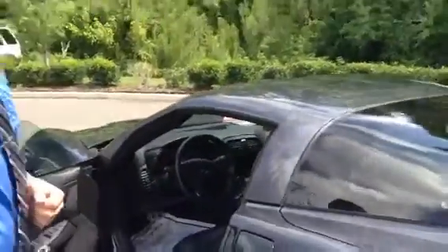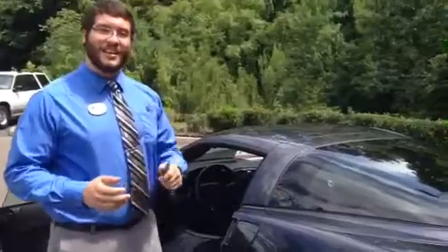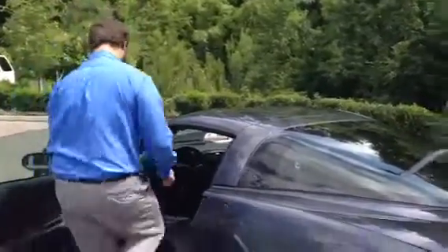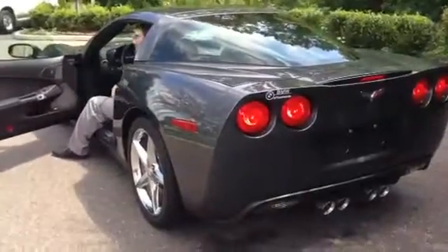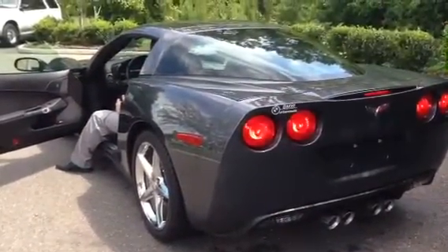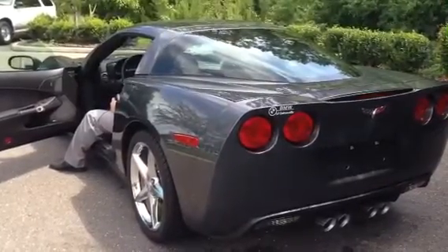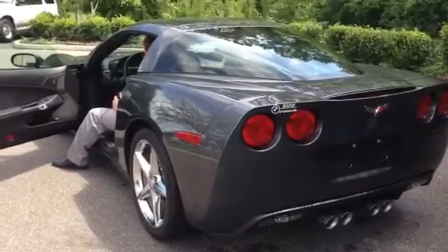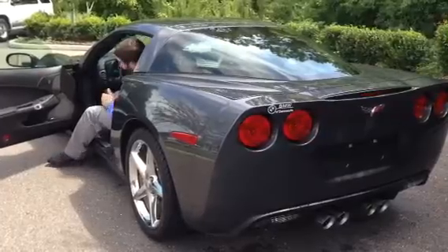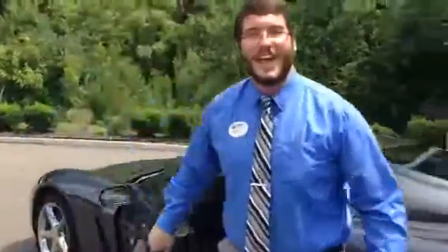Now one last thing about the Corvette — everyone loves the power and strength in these machines. So I'm going to have my camera girl Kaelin give you a little bit of a sound bite for the engine. As you can see, there's a lot of horsepower in this bad boy, and I know you'll love it.